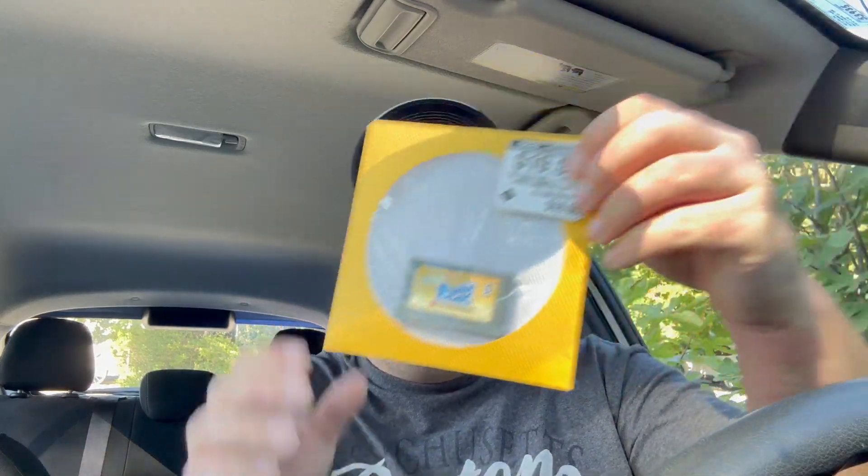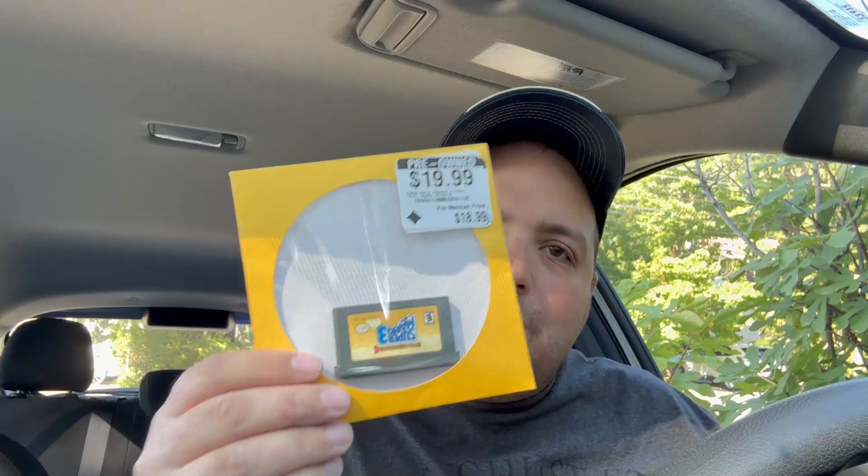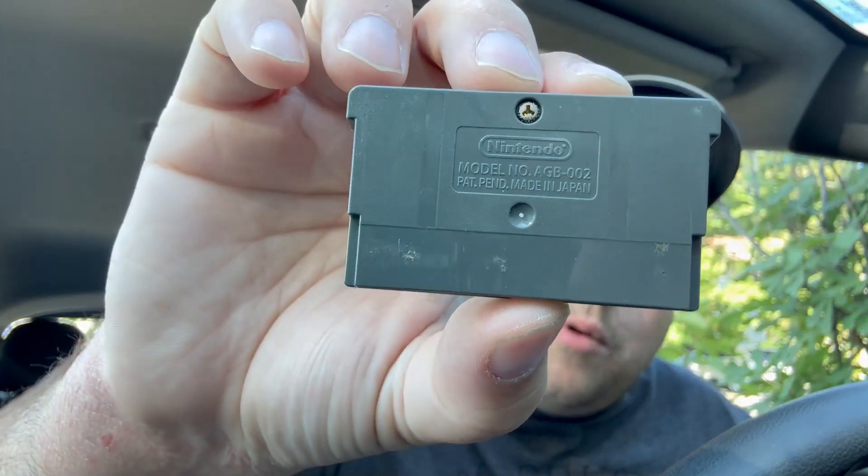Next up, it's probably the most retro thing I got in that store - we have Super Mario Advance 4, AKA Super Mario Bros. 3. I got it for $19.99. Let's take a look at the cartridge - the front looks pretty clean, not too bad. The back has a couple of marks on it, nothing crazy, and the pins look pretty clean as well. That's kind of what I want to see with these GameStop Retro stores - to me, this is retro right here. I want to see more of that.